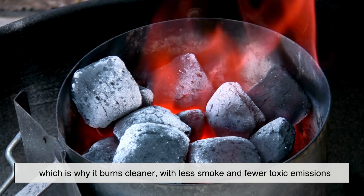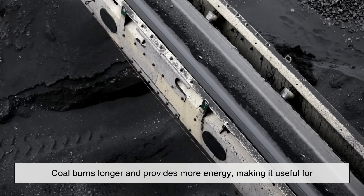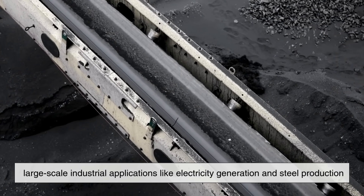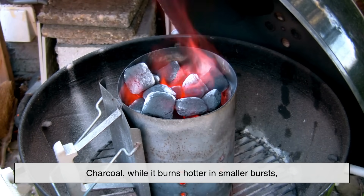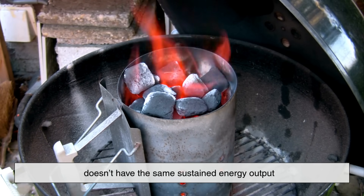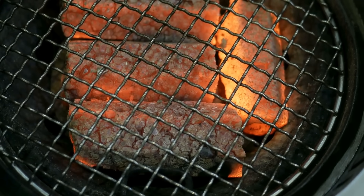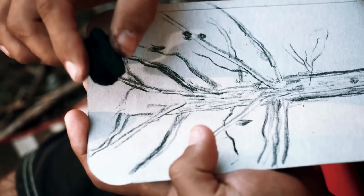Coal burns longer and provides more energy, making it useful for large-scale industrial applications like electricity generation and steel production. Charcoal, while it burns hotter in smaller bursts, doesn't have the same sustained energy output, which is why it's used in smaller-scale activities like cooking, heating, and artisanal work.